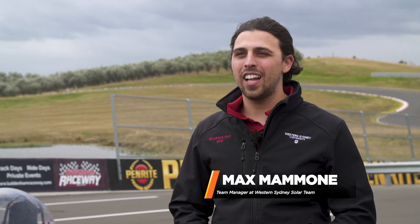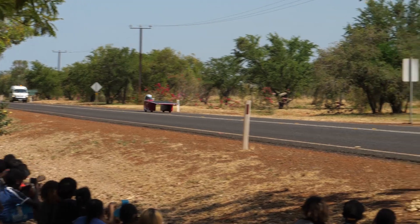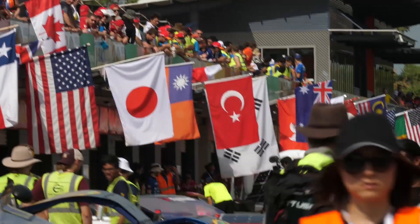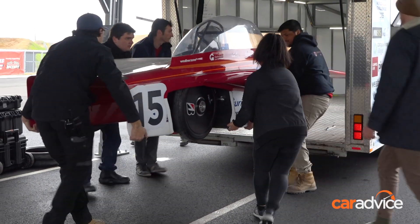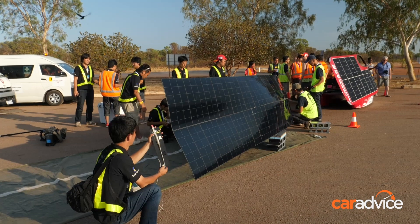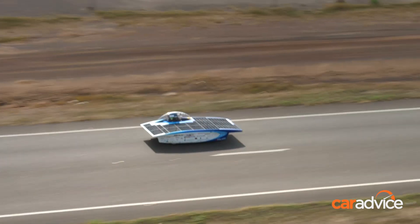The Bridgestone World Solar Challenge is a 3,000 kilometer race from Darwin to Adelaide where teams from around the world race their solar cars. It's an international competition with 53 teams from 24 countries. There are a lot of hard parts about the challenge: one is building some of the most efficient cars on the planet, two is transporting a team of student engineers across a continent, and three is competing — so there are a lot of components to that.